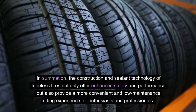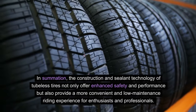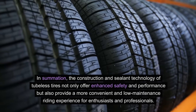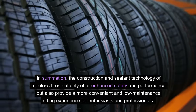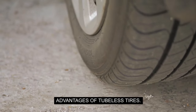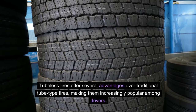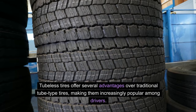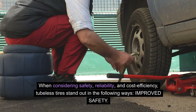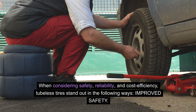In summation, the construction and sealant technology of tubeless tires not only offer enhanced safety and performance, but also provide a more convenient and low-maintenance riding experience for enthusiasts and professionals. Advantages of tubeless tires: tubeless tires offer several advantages over traditional tube-type tires, making them increasingly popular among drivers. When considering safety, reliability, and cost efficiency, tubeless tires stand out in the following ways.